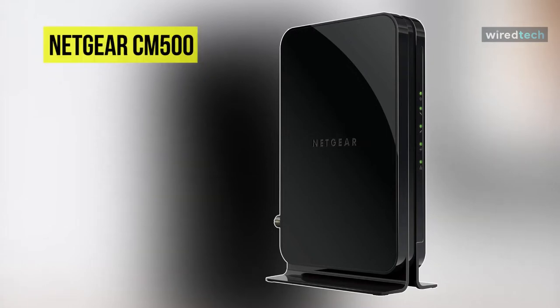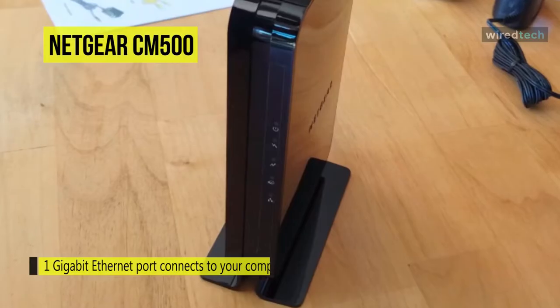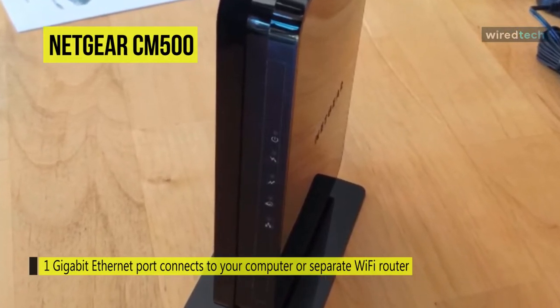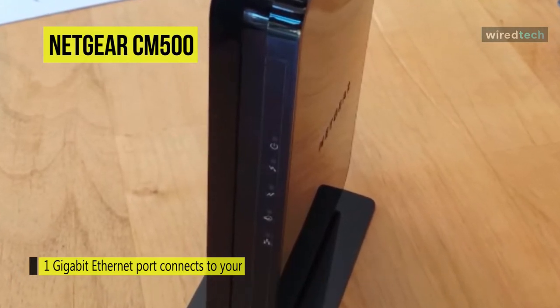Next is the Netgear CM500. This CM500 DOCSIS 3.0 high-speed cable modem from Netgear helps provide users with a high-speed cable internet connection with speeds of up to 400 Mbps. Equipped with 8 MB NOR flash and 128 MB of RAM, it is CableLab certified, and featuring DOCSIS 3.0 will make it up to 8 times faster than DOCSIS 2.0.